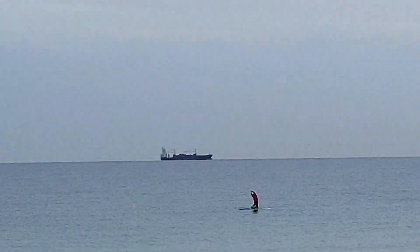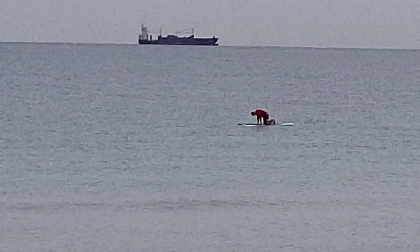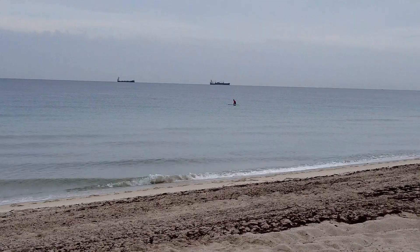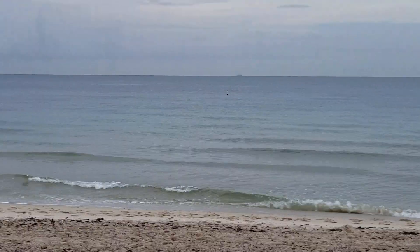I originally moved here when I was 12 with my mom and dad from Maryland — my mom was tired of being cold. The lowest temperature the water gets here is higher than the highest water temperature will be up in Ocean City, Maryland. Look, this dude's on a paddleboard out there. Look how calm the water is today. We usually don't get a lot of waves anyway — you have to go to West Palm if you're into surfing, but it's really calm out there today.